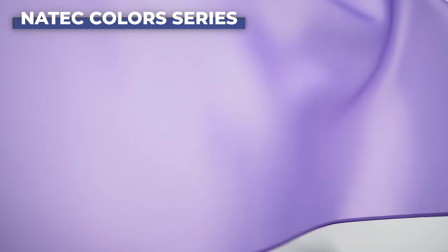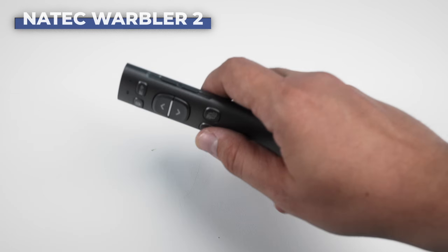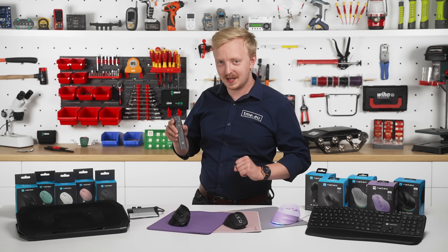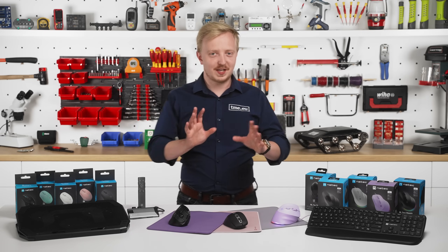Let's not forget other products like the tablet keyboard, mouse pads in various sizes and colors, or the wireless presentation remote Wobbler 2. And there is something more...